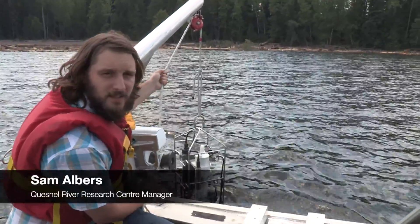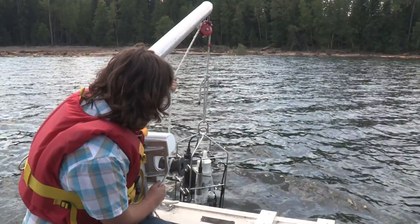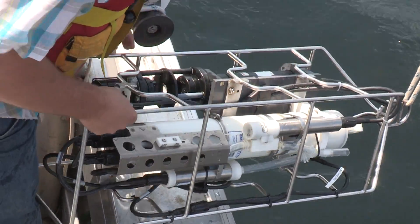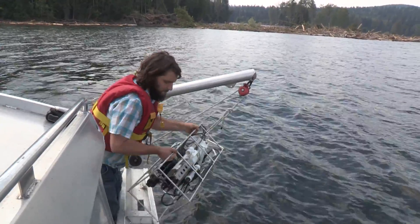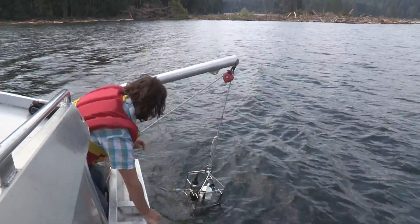This is a CTD on steroids. Traditional CTDs have conductivity sensors, temperature sensors, and depth sensors, and then in addition to those sensors, this instrument here has dissolved oxygen, turbidity, and a fluorometer. Dissolved oxygen is a measure of how much oxygen is actually in the water and available for aquatic organisms.